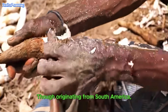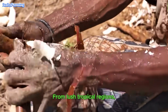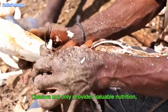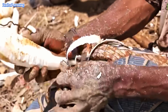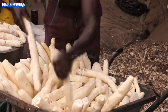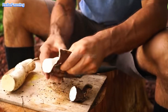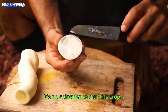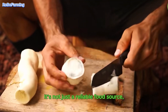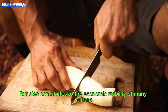Though originating from South America, cassava has now spread across the globe, from lush tropical regions to remote subtropical areas. Cassava not only provides valuable nutrition, but also serves as a livelihood for millions of farmers. It's no coincidence that this crop can thrive so robustly, defying harsh climates and challenging soil conditions — it's not just a reliable food source, but also contributes to the economic stability of many nations.